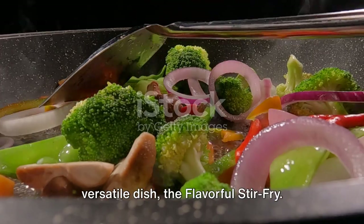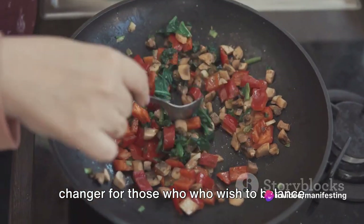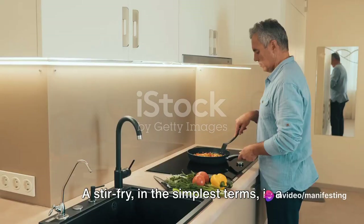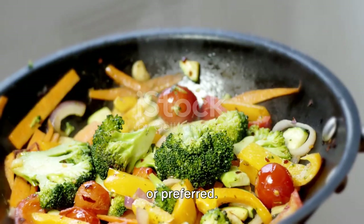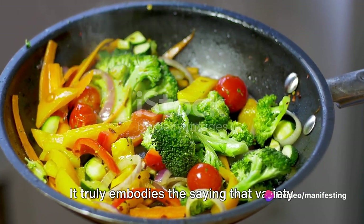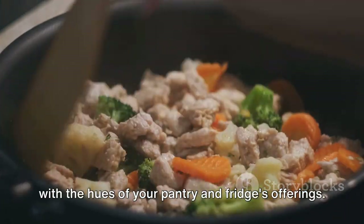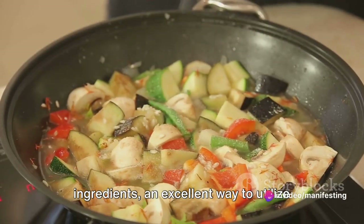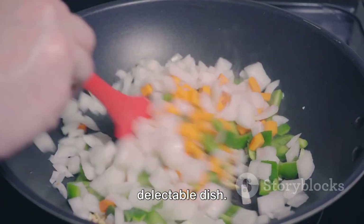Moving on to number four, we bring you a versatile dish: the flavourful stir-fry. This economical dish is a real game-changer for those who wish to balance their budget with a nutritious meal. A stir-fry, in the simplest terms, is a quick-cooked meal offering a versatile mix of ingredients based on what's handy or preferred. The advantage of a stir-fry is its adaptability — it truly embodies the saying that variety is the spice of life. It's like a canvas inviting you to paint with the hues of your pantry and fridge's offerings, an excellent way to utilise those idle vegetables in your refrigerator.